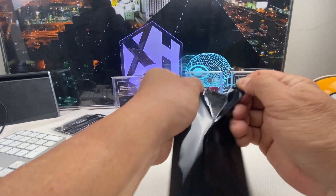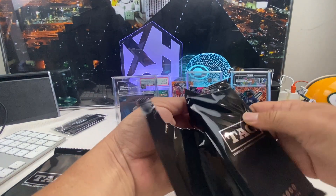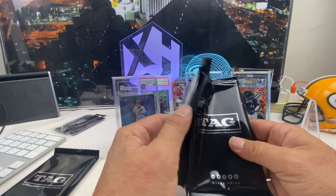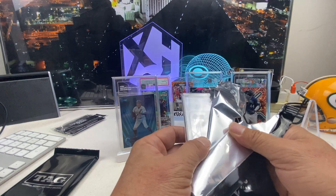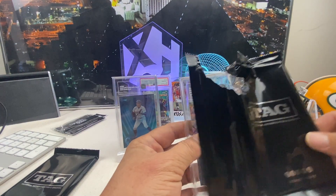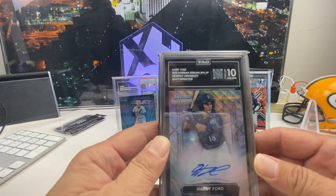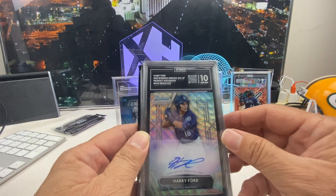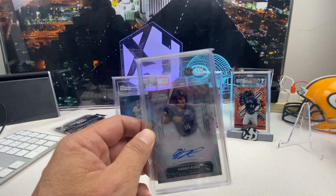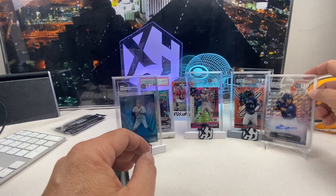This is a Harry Ford — a Bowman Sterling wave auto numbered to 125, this is number 6 of 125. And it's a 10! This is the future of the Mariners — great catcher, and they're thinking about moving him to a field position because he's so fast. What a beautiful card. I really like the transparency.